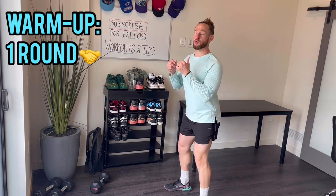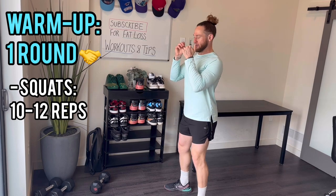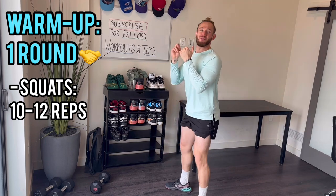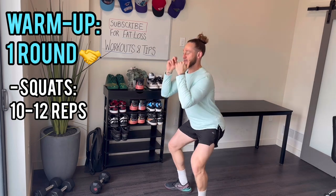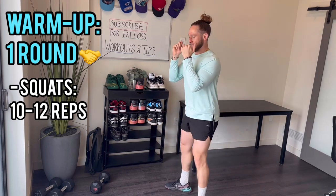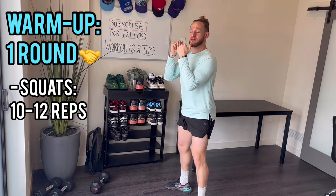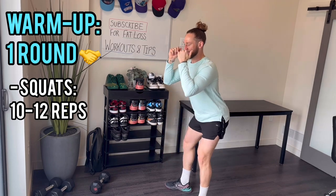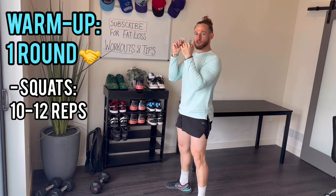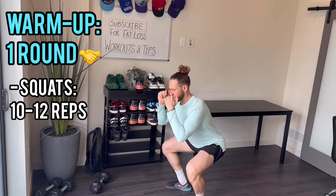The first thing: you're going to do a set of bodyweight squats, 10 to 12 reps. Here we go — going for all 12 reps. Think about sitting back into these, driving through your heels, like you're sitting onto a chair. 1, 2, 3, 4, 5, 6, 7, 8, 9, 10, 11, 12.